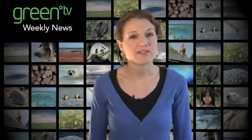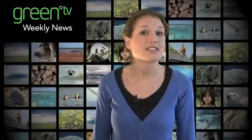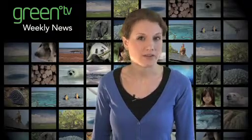Welcome to Green TV News. My name's Verity and this week we're catching up on a selection of stories affecting the environment.